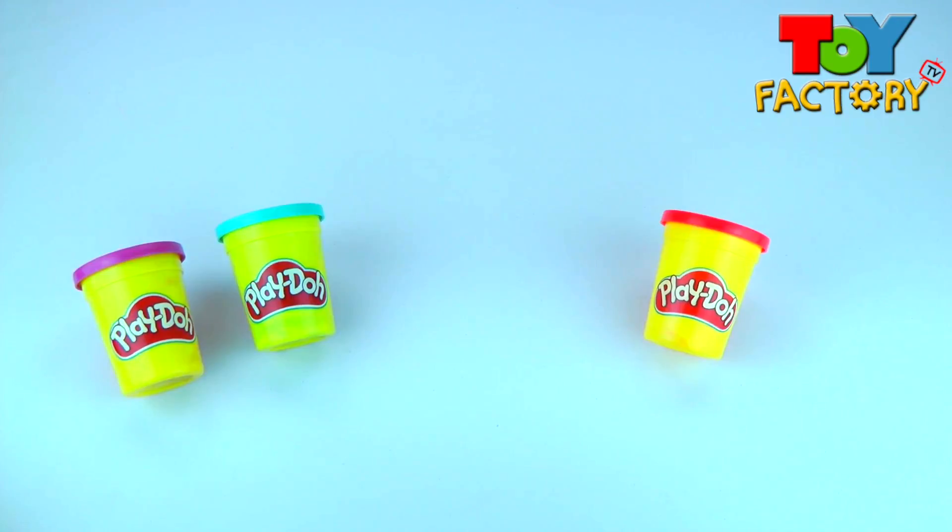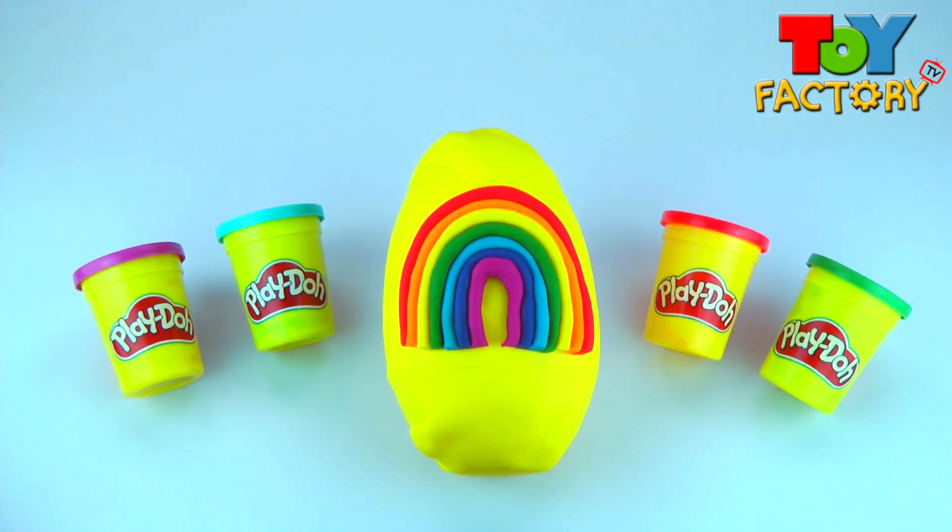Hi kids and welcome to Toy Factory TV! It's a giant rainbow surprise egg made from Play-Doh!